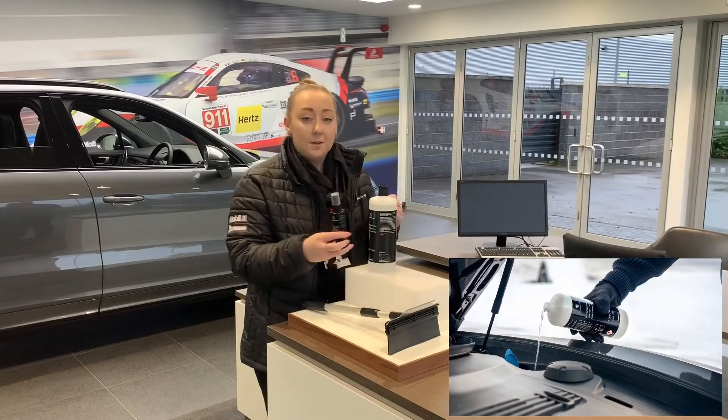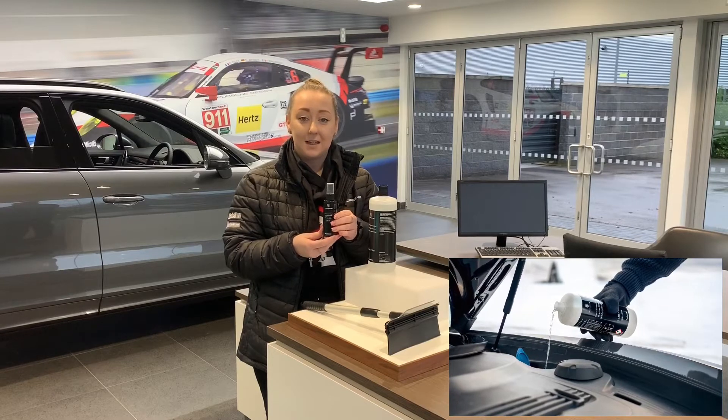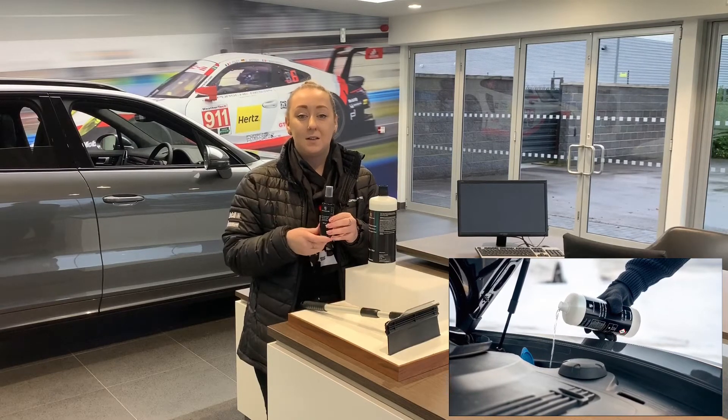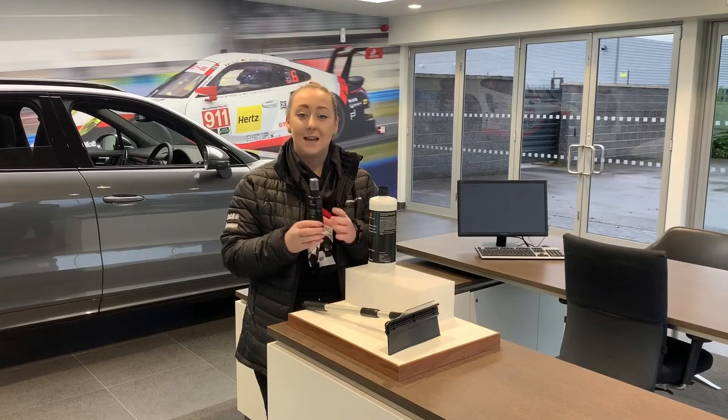And the last one we have in this bundle is the 100 millilitre inside glass cleaner, so it's the interior glass. It keeps you with optimum visibility and it keeps your glass nice and crystal clear.